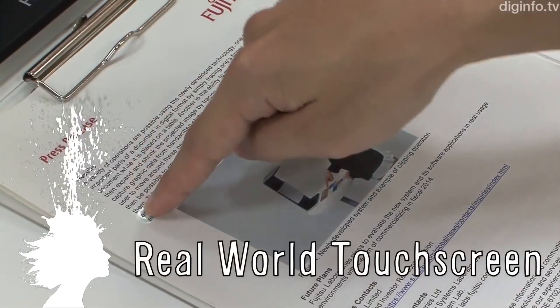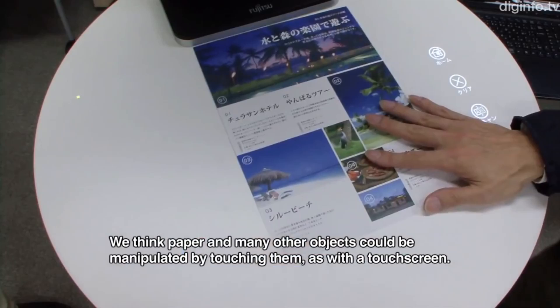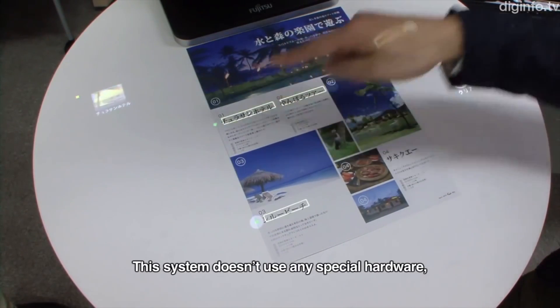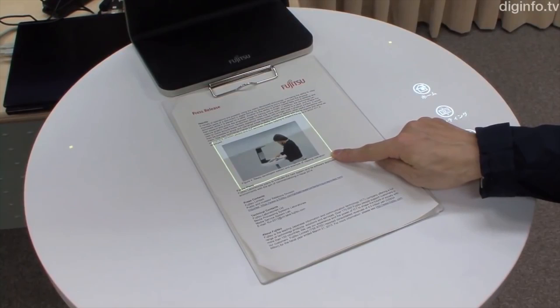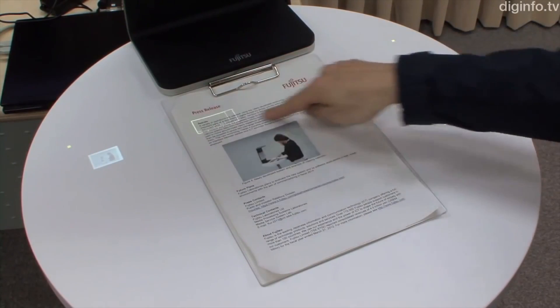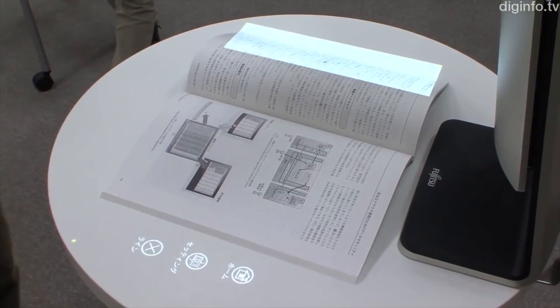Fujitsu Laboratories created a touchscreen interface that connects the real world with the virtual. It accurately detects the user's fingertips, creating an interactive touchscreen for the real world. This allows you to manipulate paper using a webcam and a commercial projector, and information can be imported as data from any document by just using your fingers to select it. They're aiming to develop a commercial version by 2014.